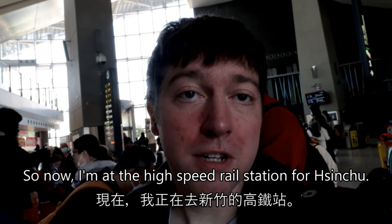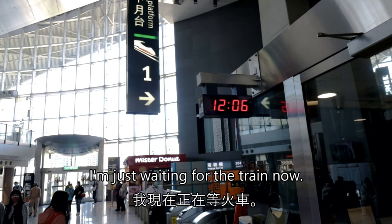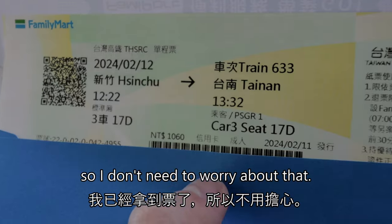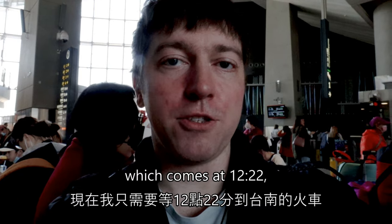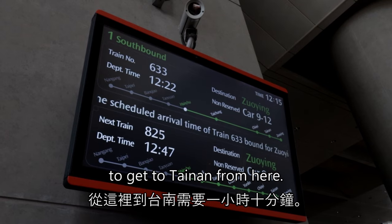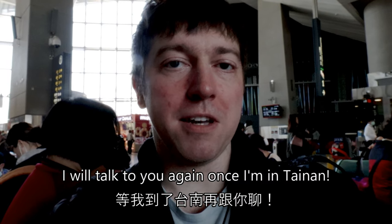Now I'm at the high-speed rail station for Hsinchu. I'm just waiting for the train now but I've already got my ticket, so I don't need to worry about that. I just have to wait for the train to Tainan, which comes at 12:22, and it takes an hour and 10 minutes to get to Tainan from here. I'll talk to you again once I'm in Tainan.